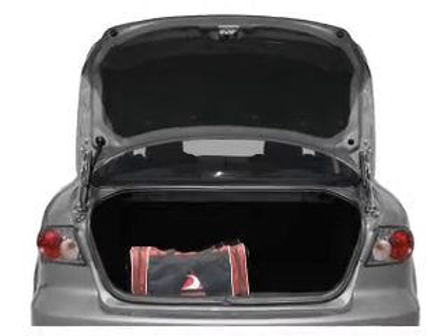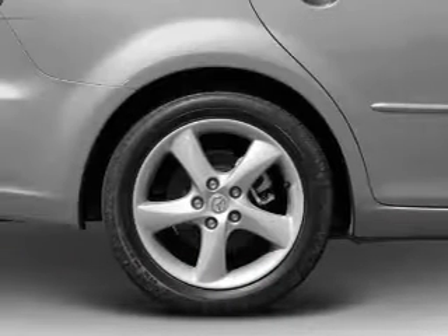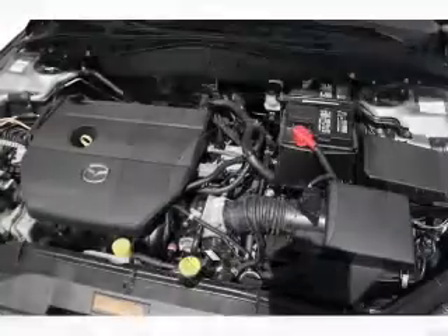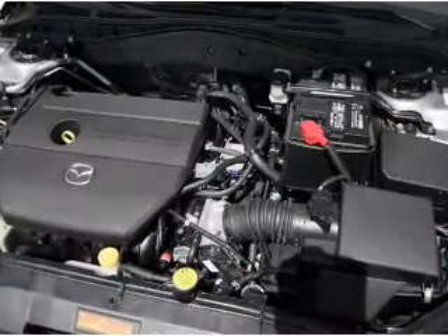Let the sunshine in with a sunroof. Plus enjoy these notable features that are included in this vehicle: air conditioning, power door locks, power windows, power steering, cruise control, power mirrors, and AM FM stereo with a CD player.